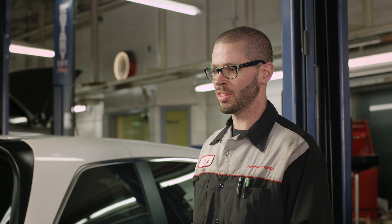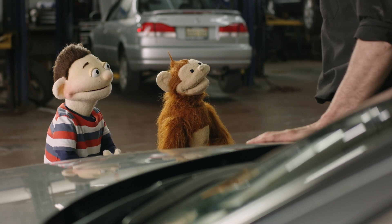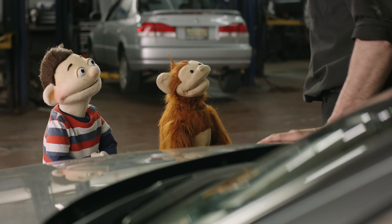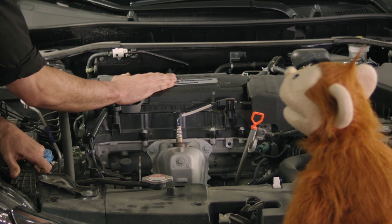So guys, what do you think makes a car go? Wheels? Yeah, that's right — you wouldn't get very far without wheels. But is there anything else you can think of, maybe on the inside of the car? Oh, I know — the engine! This big block here is the engine.